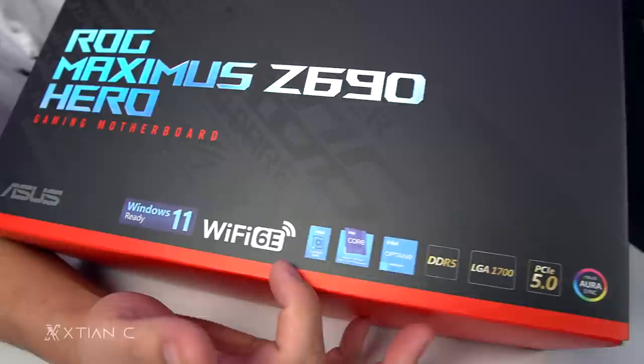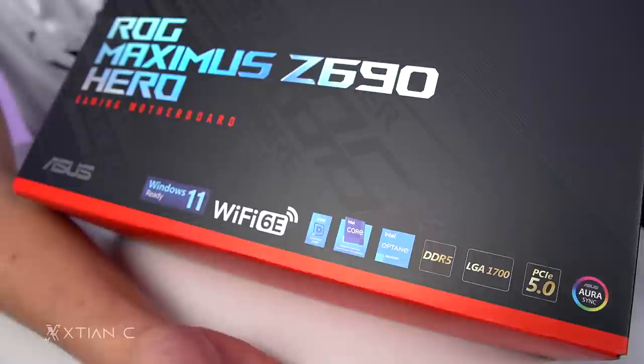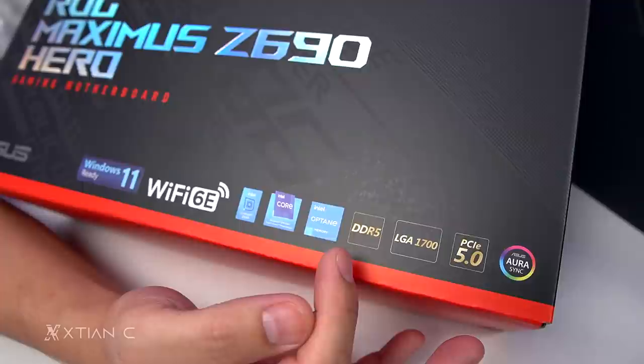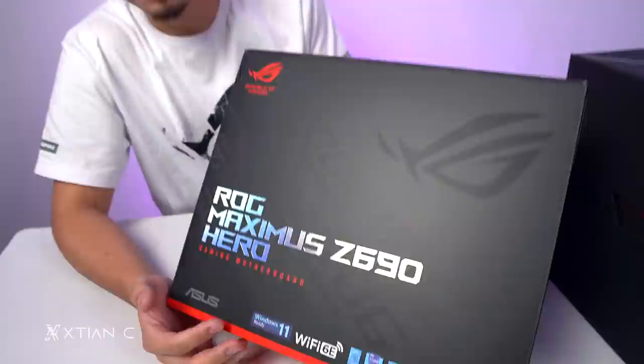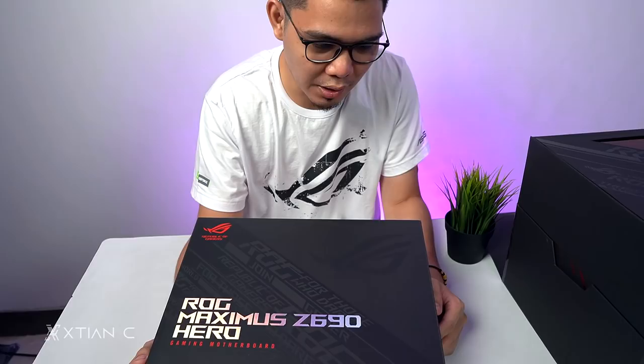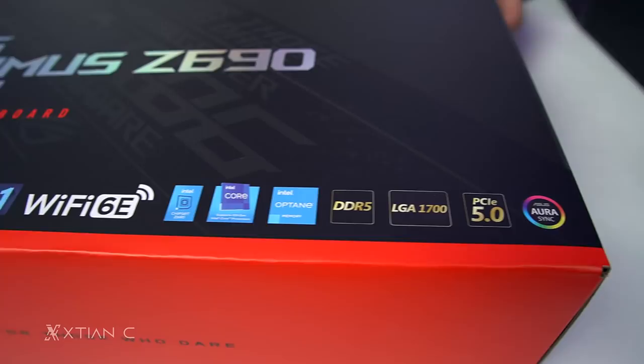On the front of the box we have: Windows 11 ready, Wi-Fi 6E, and support for Intel features like Optane and Intel Core 12th Gen processors. This also supports the upcoming DDR5 — 5th generation RAM. LGA 1700 and PCIe 5.0.